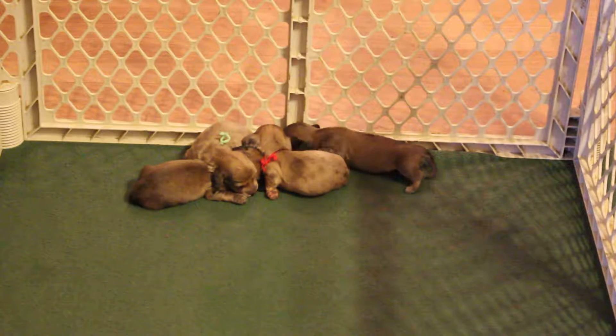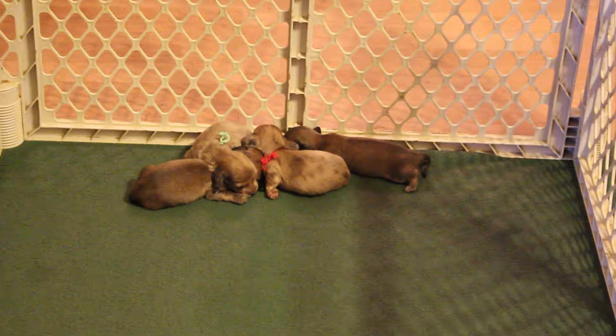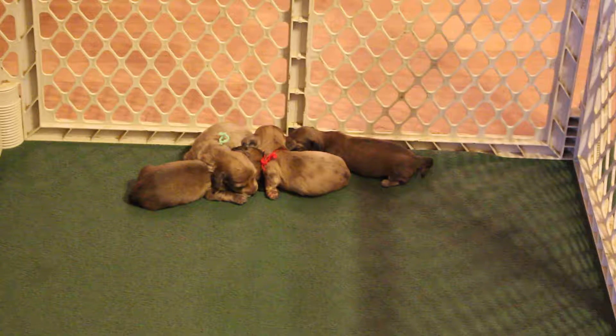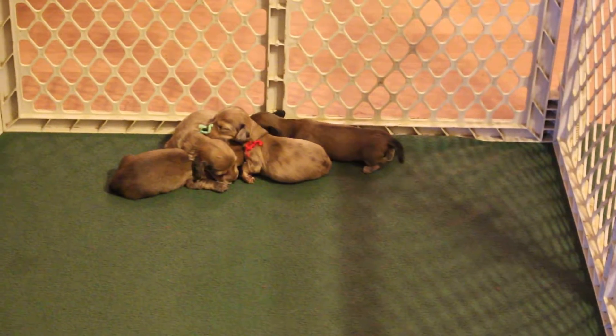These pups are PRA clear via parentage and they are available limited registration for $1,200, which does require a spay/neuter contract, but they're also available on full registration if you're interested. Just give me a call on that.